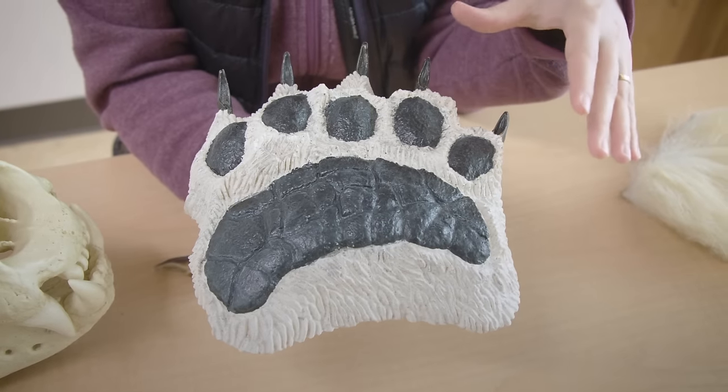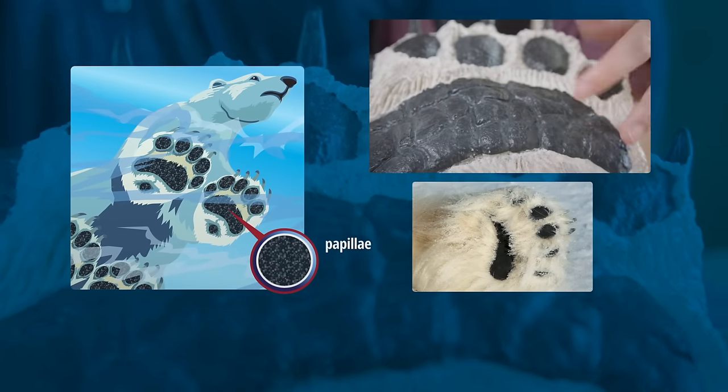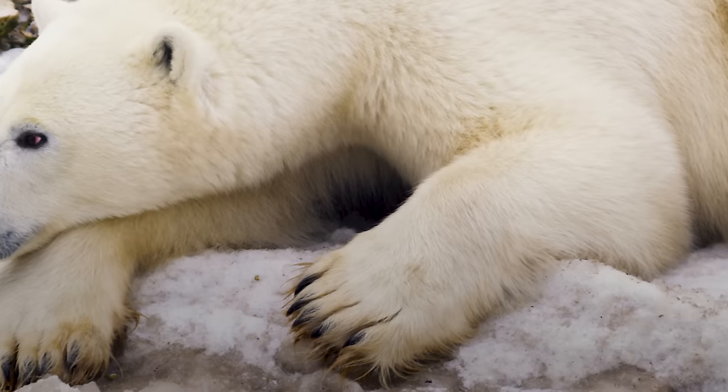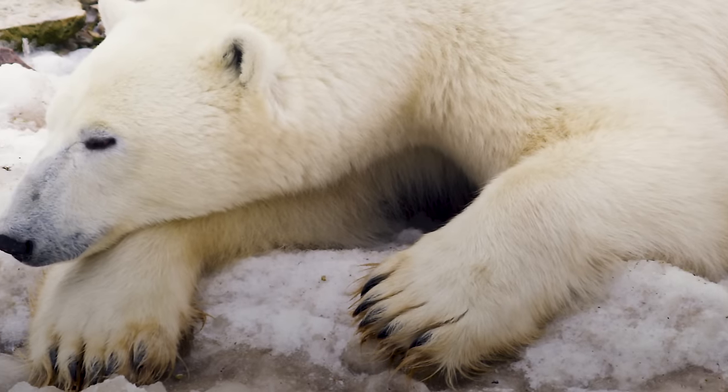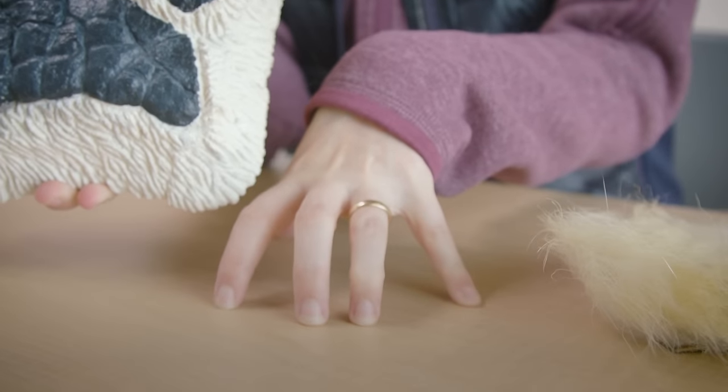Polar bear paws are also kind of sticky. They have bumps or papillae on the bottom of their feet that help grip the ice as they're walking, kind of like your winter tires. They also have fur on their feet to help keep them warm, and really sharp claws that help give them traction on the ice so they don't slip.